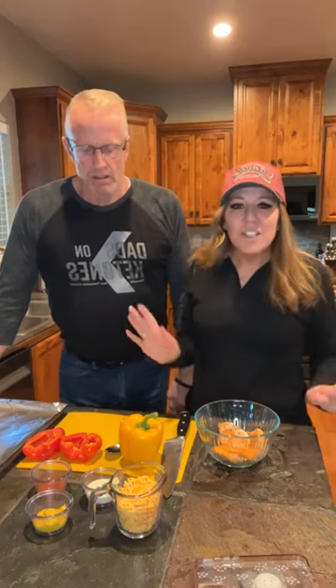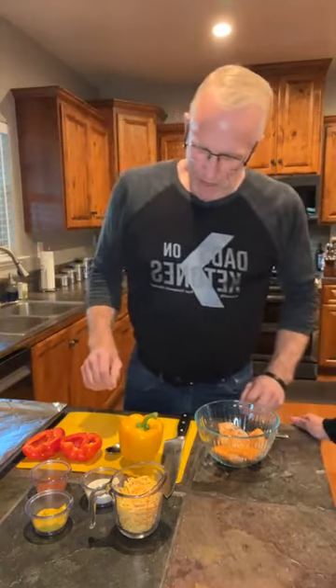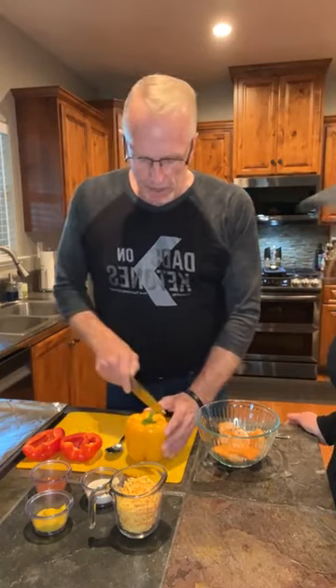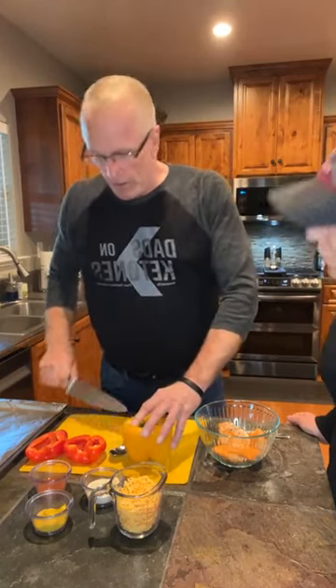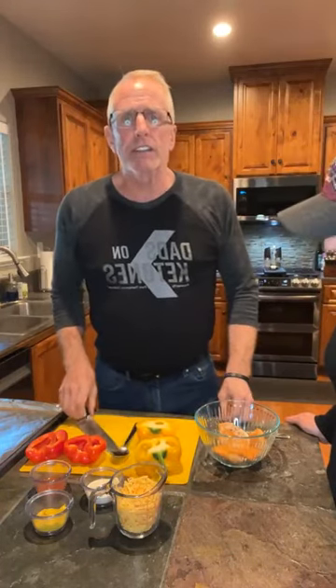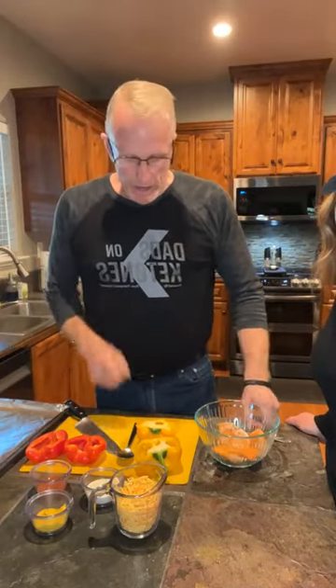We're gonna get started — this is gonna be a super quick one tonight. I'll let Mark get started and I will watch the comments. Be sure you check us out on YouTube with Team Terry Keto — Team Terry is one word. We've got all our recipes over there, over 280 recipes: breakfast, lunch, dinner, fat bombs, our favorites — you name it. It'll keep you on your keto journey.